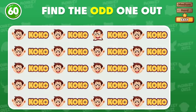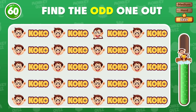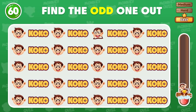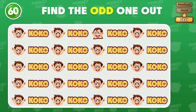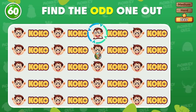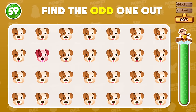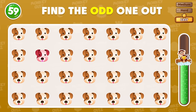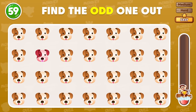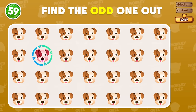Can you find the odd monkey? Great start! The odd monkey appears in the first row! Can you find the different emoji? The different emojis are located in the second row!